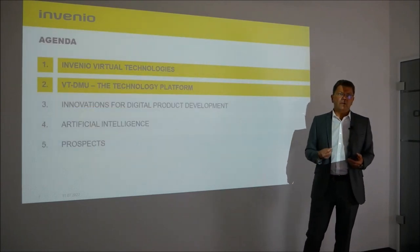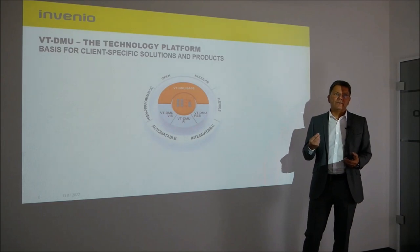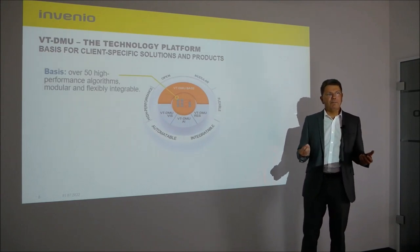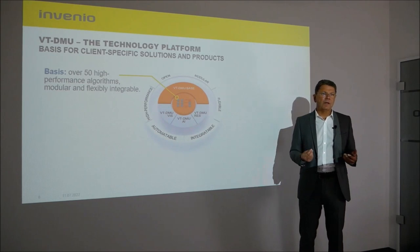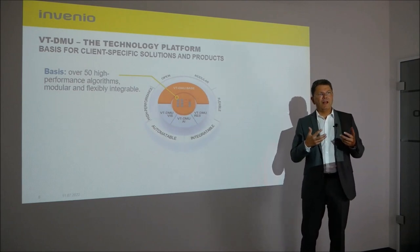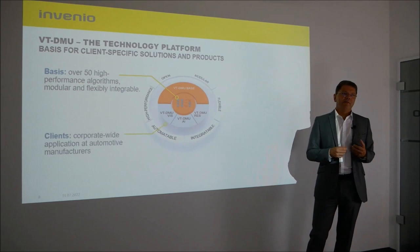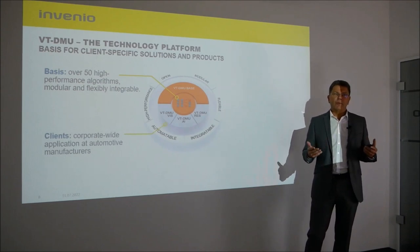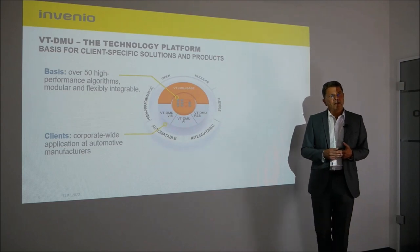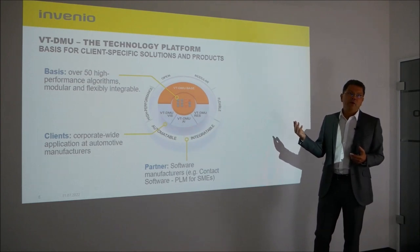VT-DMU, our software technology, can also be represented in one graphic. The software consists of different algorithms from different modules — there are over 50 powerful algorithms. The algorithms can be controlled individually or combined with each other, and very flexibly integrated into customer systems via our APIs. Our customers very often use the technology on a corporate-wide basis, integrated as automatic processes or linked to customer systems. We also work with software partners such as Contact Software, who offer a PLM system.